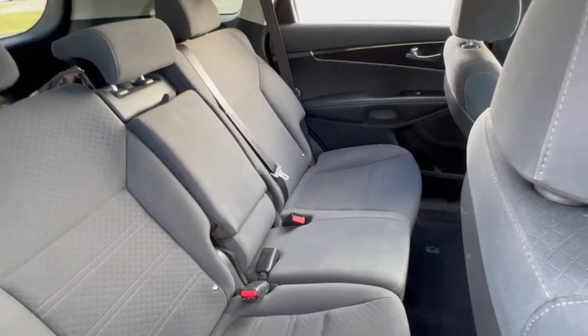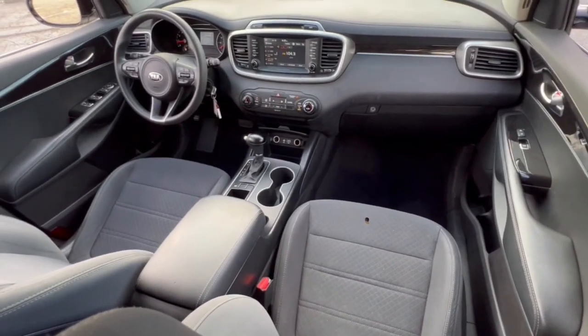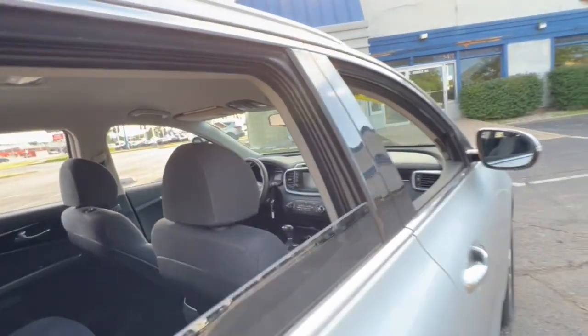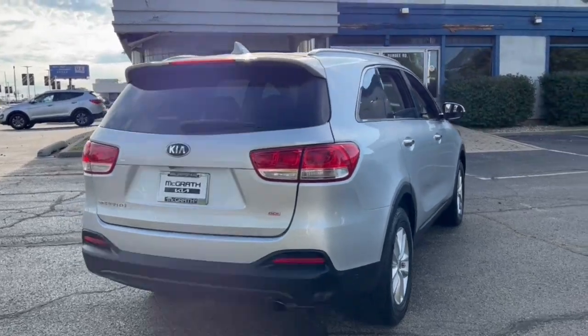The following are some of this vehicle's highlighted options: keyless entry, aluminum wheels, dual-zone AC, electronic stability control, intermittent wipers, tire pressure monitoring system, trip computer, bucket seats, power windows, and four-wheel disc brakes.